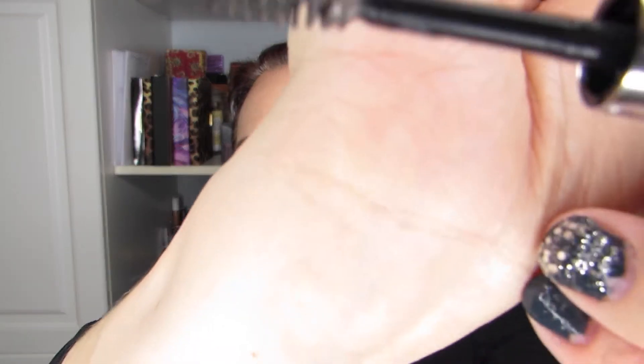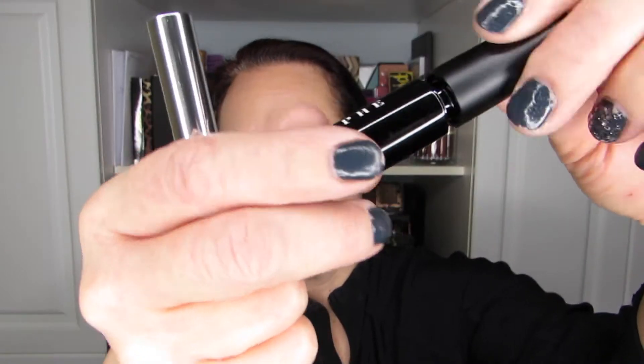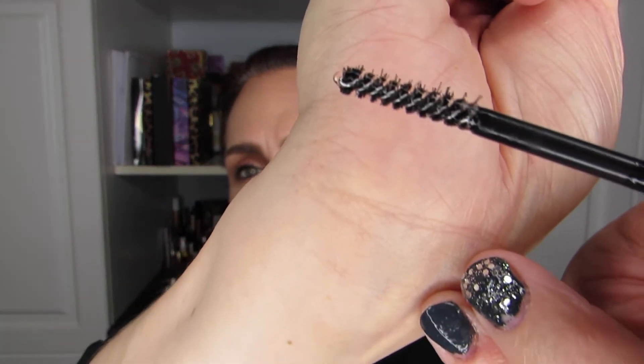In brow setters I have the Anastasia Beverly Hills Clear Brow Gel, and I also have the Morphe Brow Setting Gel. So I'll be comparing those two.